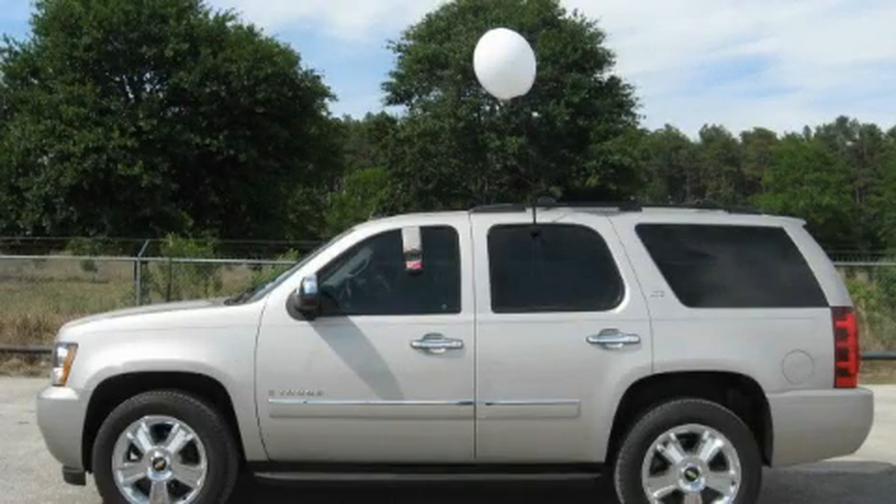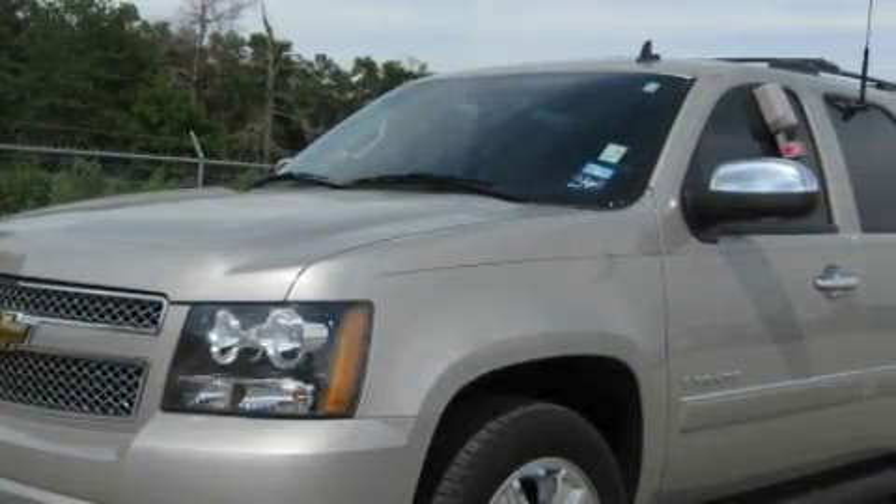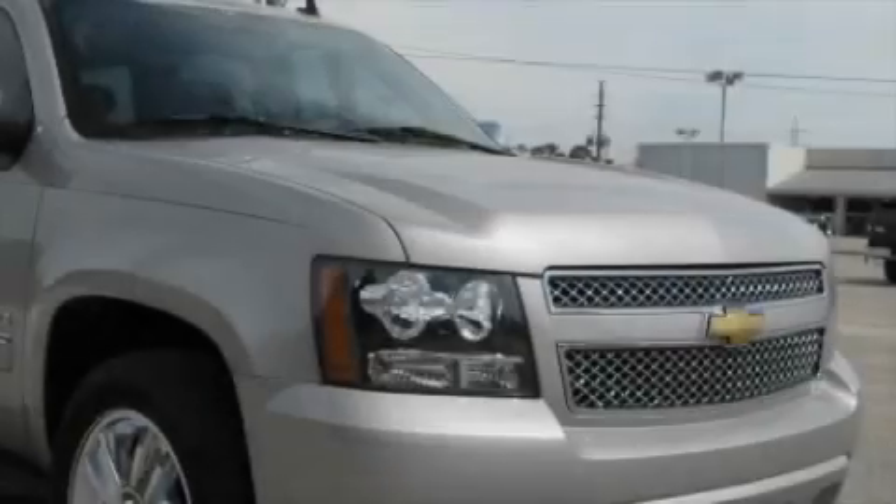This is a 2009 Chevrolet Tahoe, a vehicle with safety, comfort, and space. It features a 5.3 liter, 8-cylinder engine, a 6-speed automatic transmission, and 4-wheel drive.